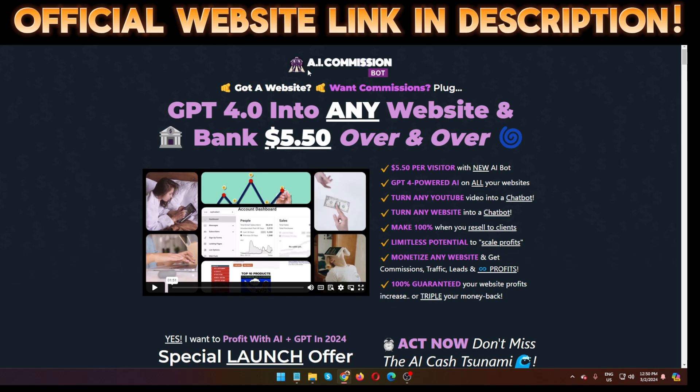Hello guys, welcome back to my channel. Today I'm going to show you an AI Commission Bot review. AI Commission Bot is an advanced software that allows you to add a custom AI chatbot to any website, improving traffic and sales on autopilot. The creator of the software is KrishX, and it goes live on the 2nd of March at 11 AM EST.